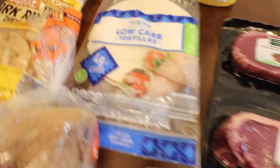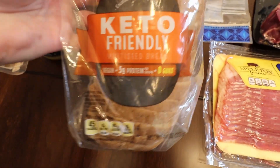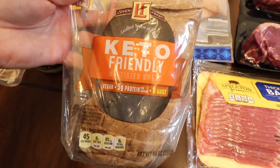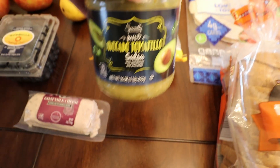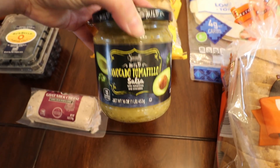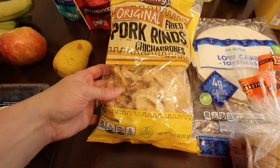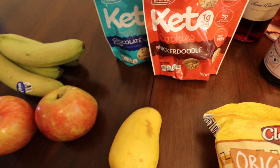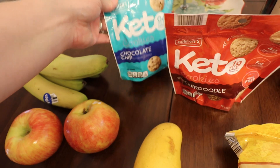Over here I've got some low-carb tortillas and some of the Aldi keto bread — I know a lot of people kind of hate on this but I absolutely love it, I think it's fantastic. Then I got some of this avocado salsa, which is absolutely amazing. It is a little spicy, but not too bad. Of course I got some plain pork rinds to go along with that, and up here I've got some keto cookies — these things are so good. I've had the chocolate chip ones before and they're pretty good, so I'm going to try out the snickerdoodle.